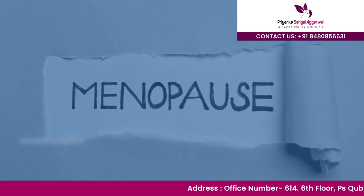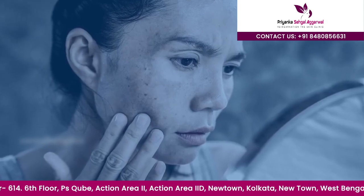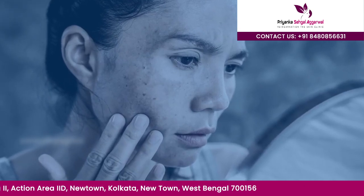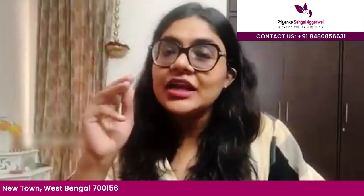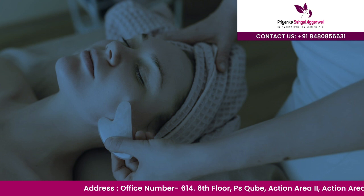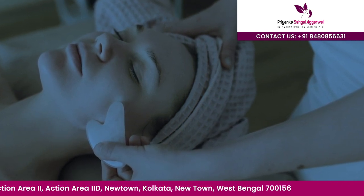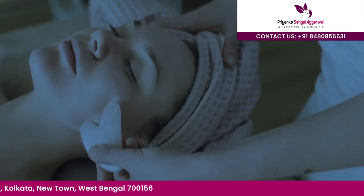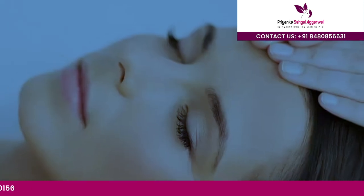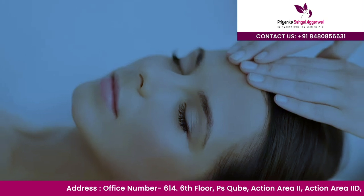Melasma is a well-defined pigmentary problem. It is mainly of three types: number one is centrofacial, number two is malar, and number three is mandibular. Centrofacial, as the name implies, involves the forehead and around the nose. Malar is basically around your cheekbones, and mandibular may extend up to the neck and chest.